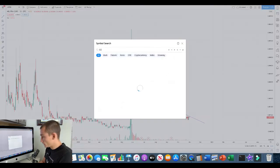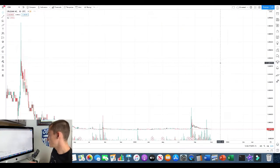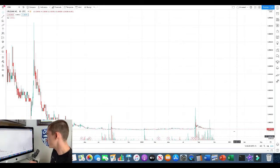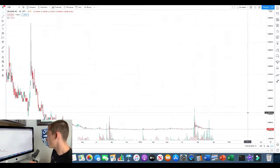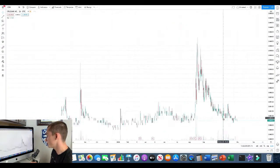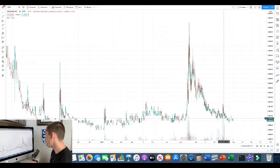My next one would be CZNI — Cruzani Incorporated. There's a daily chart for you. What I'm really seeing right here is a lot of base building — this has been building for a long time. So this is going to be a nice run when she finally explodes. Let's go ahead and look at our last view right here, the two-hour chart. There it is for you guys.